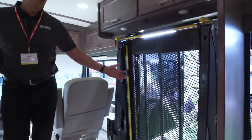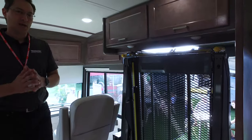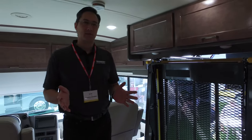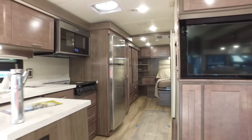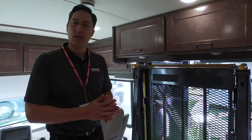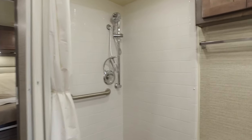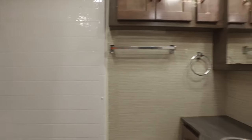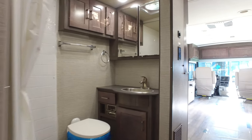All three of our models have a wheelchair lift included. Another key feature is that all the aisleways throughout the coach, even when the slides are in, are at least 30 inches wide. We design it so that when you're in a wheelchair, you have plenty of room to make it through the aisleways and to the bathrooms. Also, the whole bathroom area is expanded — easier to access showers and toilet areas — much easier for anyone with mobility challenges or in a wheelchair.